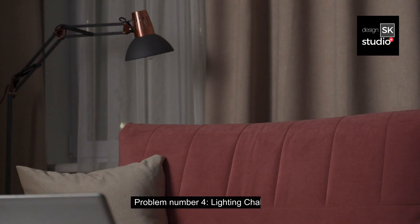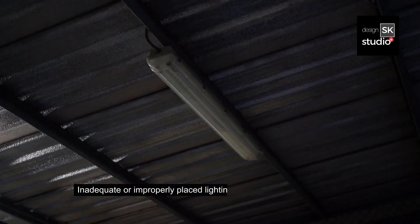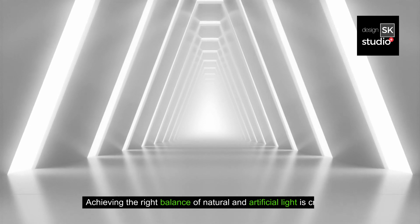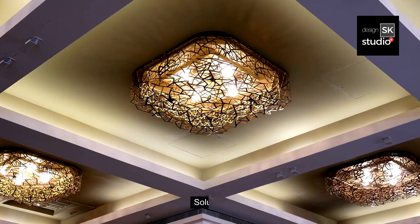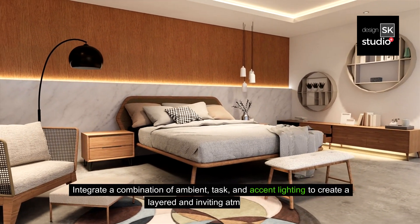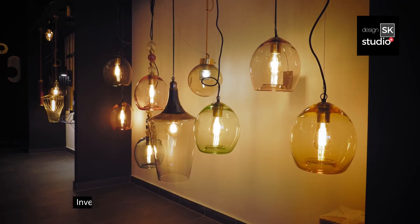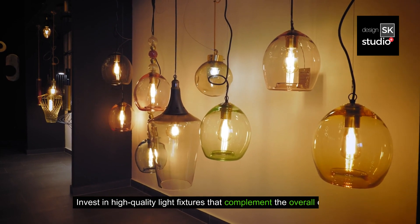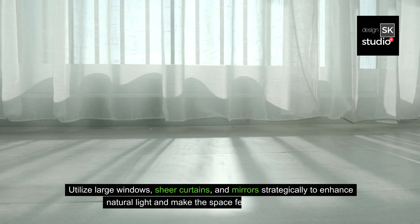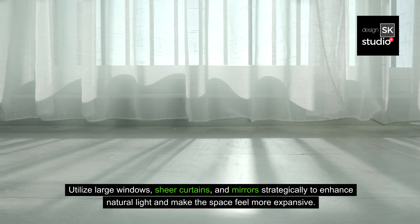Problem number four: lighting challenges. Inadequate or improperly placed lighting can undermine the luxurious ambiance of a space. Achieving the right balance of natural and artificial light is crucial. Solution: integrate a combination of ambient, task, and accent lighting to create a layered and inviting atmosphere. Invest in high-quality light fixtures that complement the overall design. Utilize large windows, sheer curtains, and mirrors strategically to enhance natural light and make the space feel more expansive.